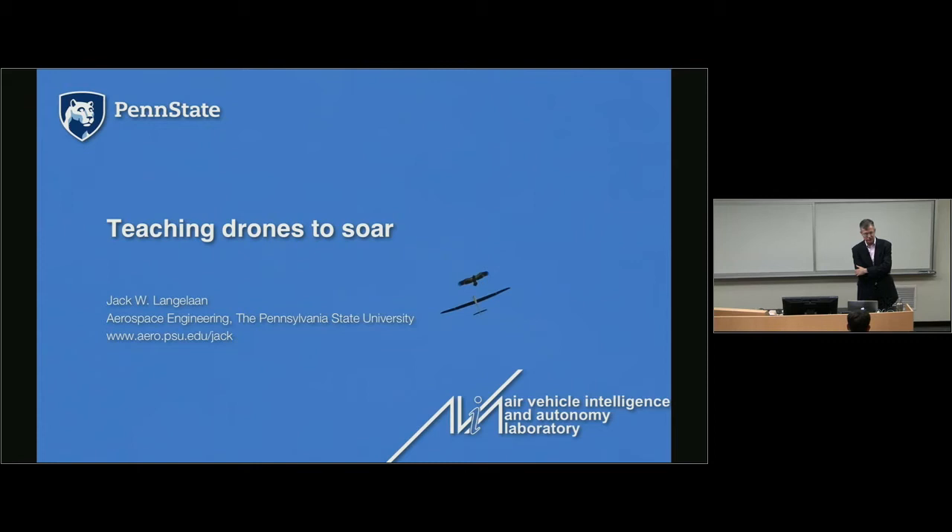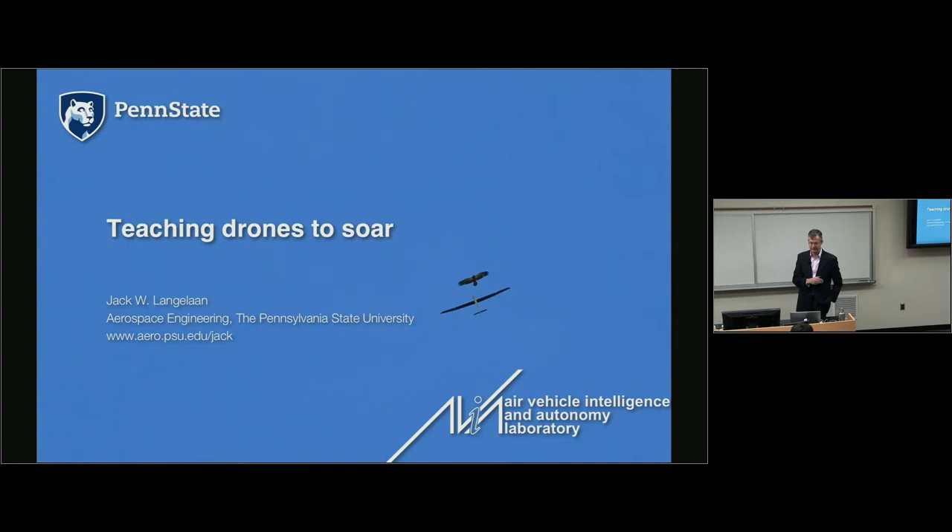We're going to be talking about drones and about soaring flight. Soaring, broadly speaking, is the idea of extracting energy from the atmosphere. And there are a few different ways to do that. The first question is: why bother teaching a drone to soar?